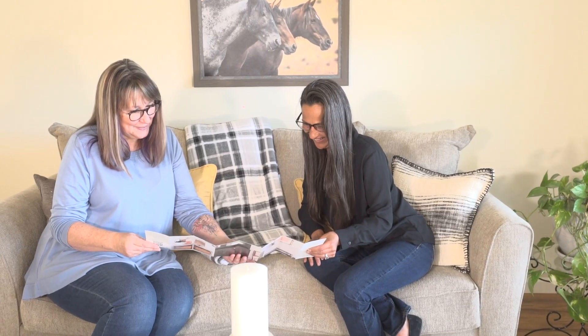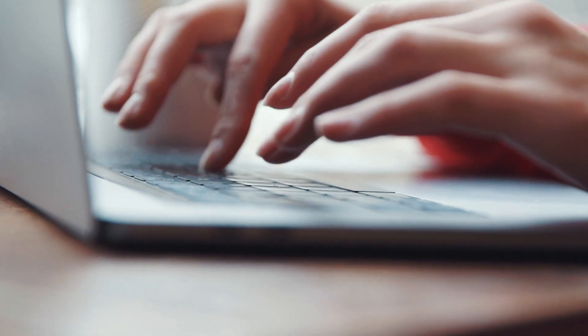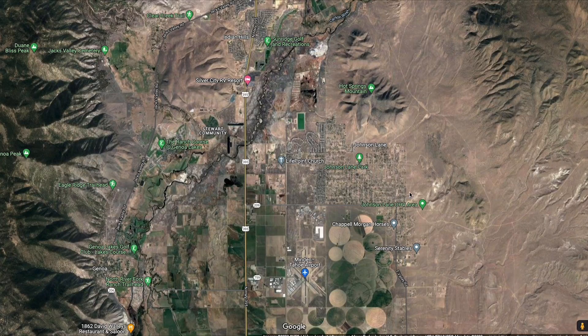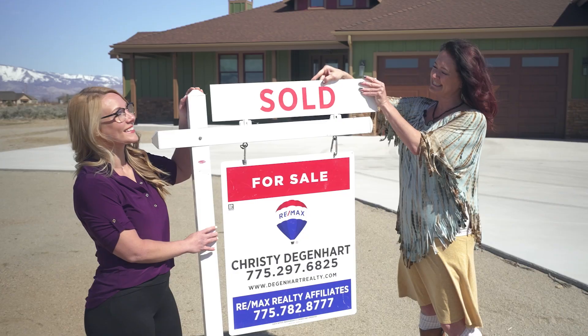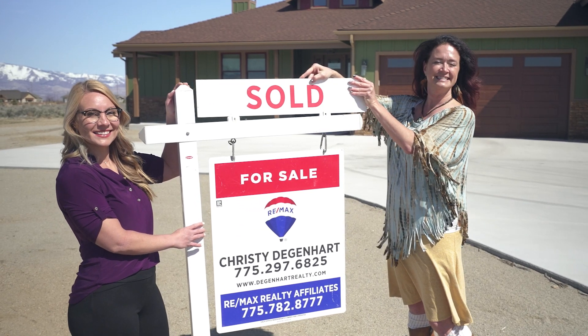I'd love to get you scheduled so that we can meet with you one-on-one, learn more about your specific needs, and help you find out what neighborhoods or what homes are going to fit your needs the most. I'm Christy Degenhardt with Degenhardt Realty Group, and I'm excited to meet you.